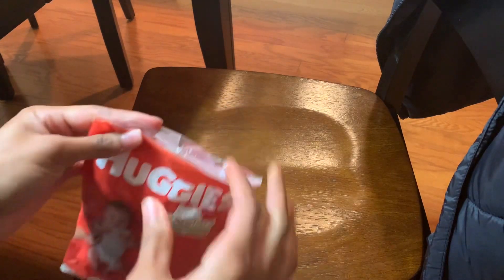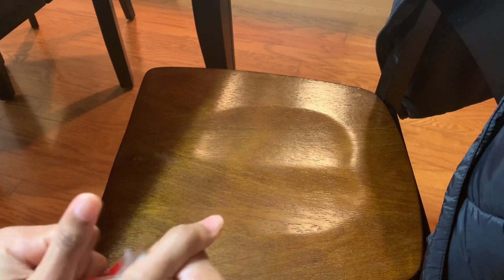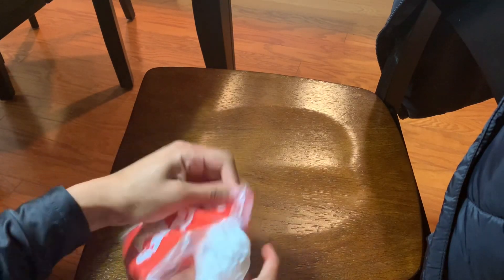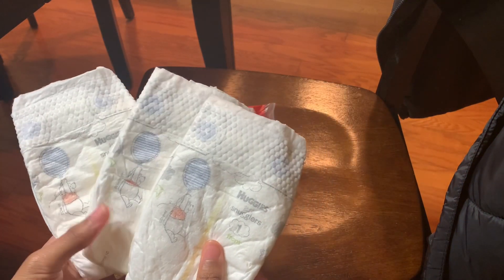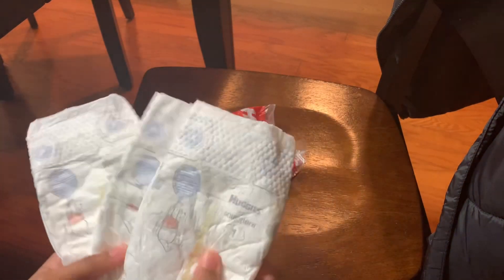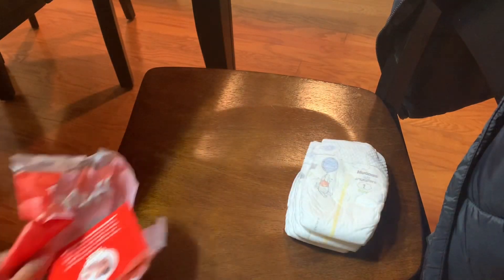So the first thing I have is diapers because the new baby, Lila, doesn't actually have any diapers. She only has the one she came with. So now I'm very excited to be able to change her. Finally, it's been way too long. But these are just some super cute huggy diapers. They're size one, so I hope that they fit her well. So that was the only thing in the first package.